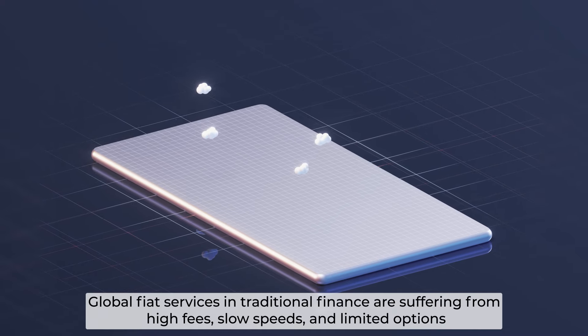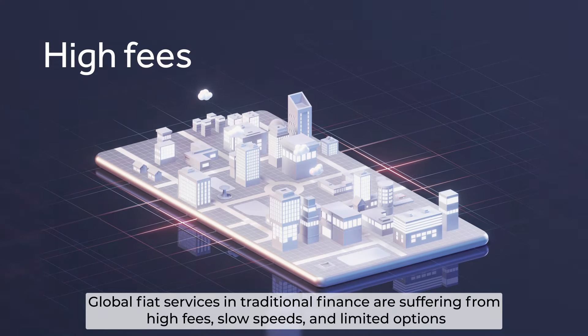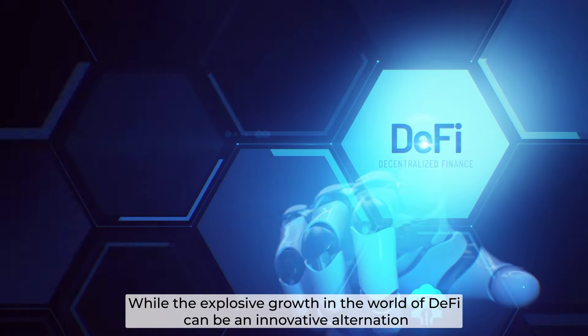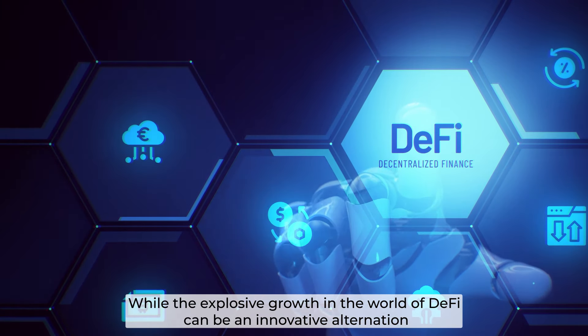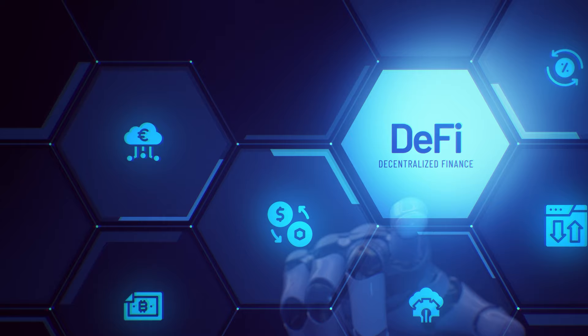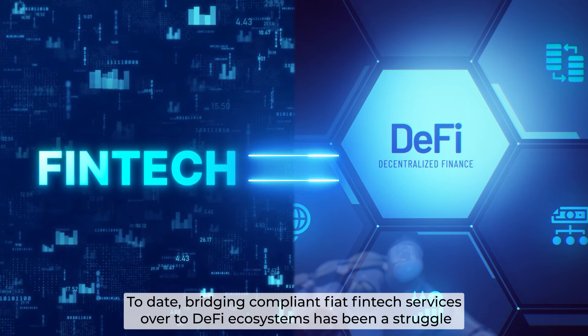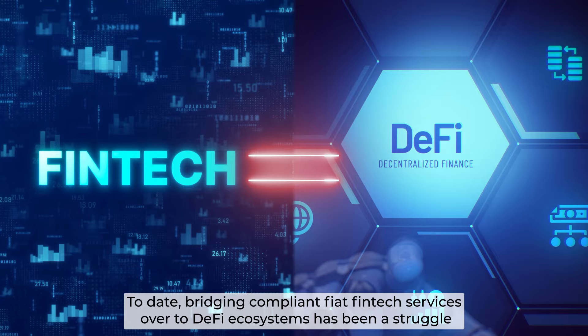Global fiat services in traditional finance are suffering from high fees, slow speeds, and limited options. While the explosive growth in the world of DeFi can be an innovative alternative, to date, bridging compliant fiat vintage services over to the DeFi ecosystem has been a struggle.